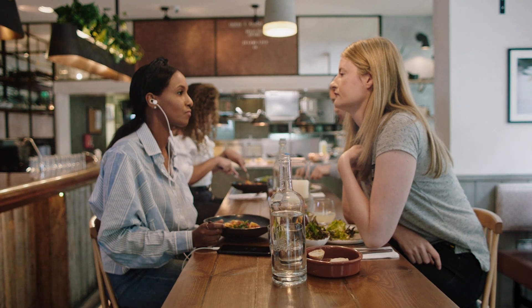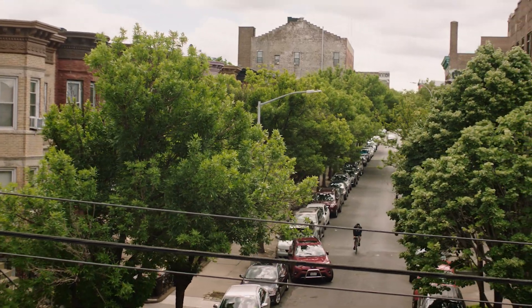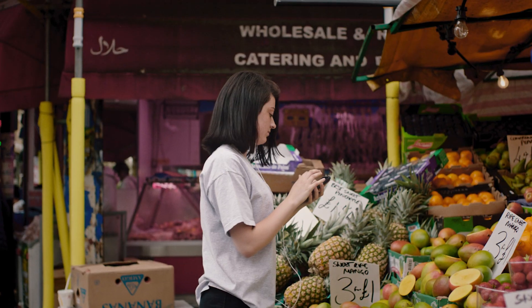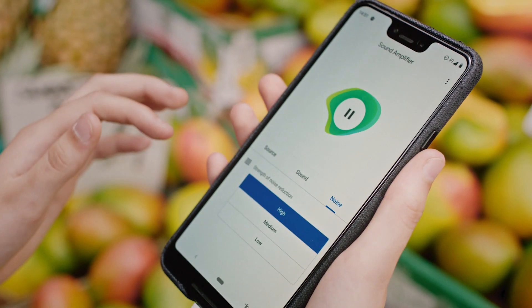I've been wearing hearing aids since I was 13. The world is a world of sound. Our interactions as human beings are very deeply dependent on our ability to have conversations, and without access to sound, it's very hard to do that.